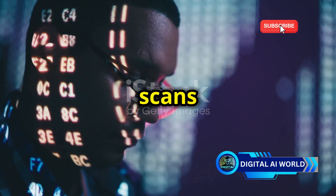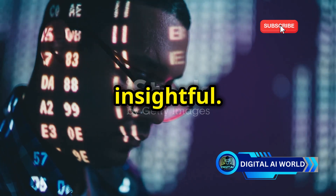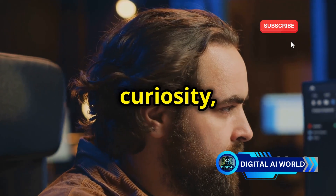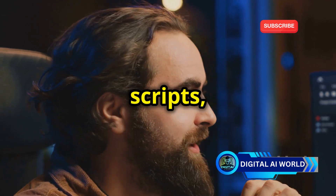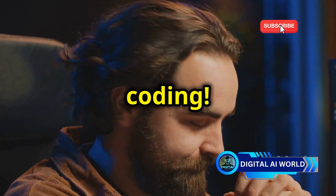This will make your scans more comprehensive and insightful. With practice and curiosity, you'll soon be able to craft more sophisticated scripts, making you a proficient ethical hacker. Happy coding!